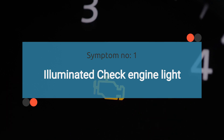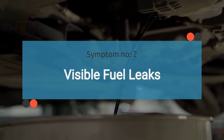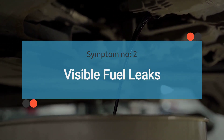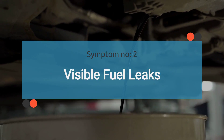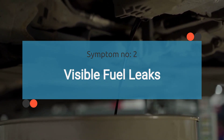Later in this video, we'll discuss common trouble codes associated with a bad fuel pressure sensor. The number two symptom is visible fuel leaks. In some cases, a faulty fuel pressure sensor may lead to fuel leaks from the fuel rail or associated components. This can occur if the sensor fails to accurately regulate fuel pressure, causing excess pressure buildup in the fuel system.